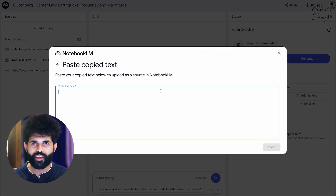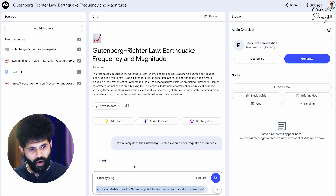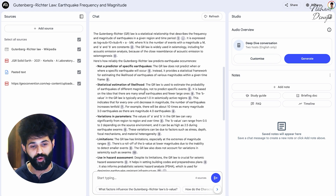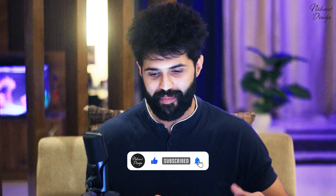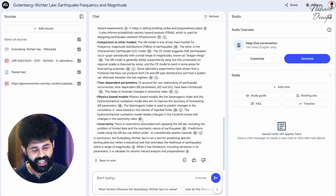This shows how you can upload all these various sources accumulated from your research and time spent surfing the net. As soon as you put it together, with all these sources combined, you can start asking questions to Notebook LM. It answers with citations pointing to exactly where the content came from — the source that validates what's being said. You can ask questions like 'Explain the formula clearly and give information on its history.'